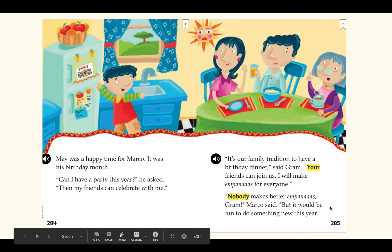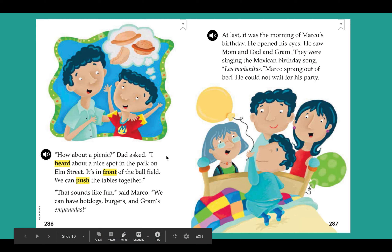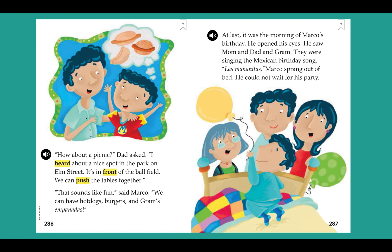'Nobody makes better empanadas, Graham,' Marco said. 'But it would be fun to do something new this year.' 'How about a picnic?' asked Dad. 'I heard about a nice spot in the park on Elm Street. It's in front of the ball field. We can push the tables together.' 'Sounds like fun,' said Marco. 'We can have hot dogs, burgers, and Graham's empanadas.' At last, it was the morning of Marco's birthday. He saw Mom and Dad and Graham — they were singing the Mexican birthday song, Las Mañanitas. Marco sprang out of bed; he could not wait for his party.